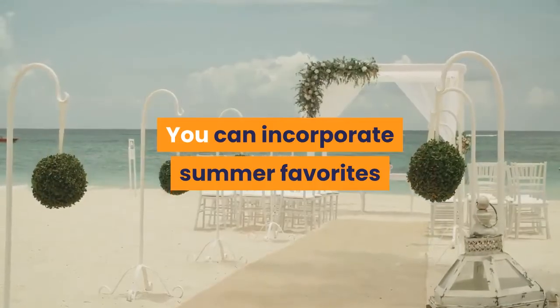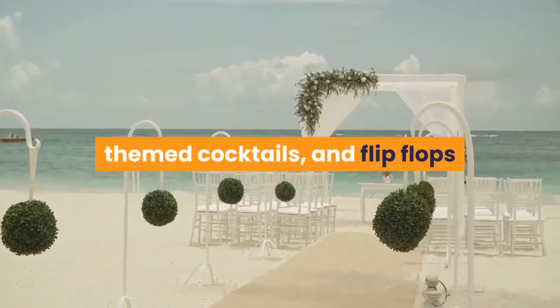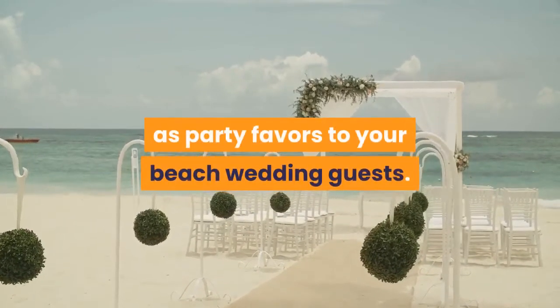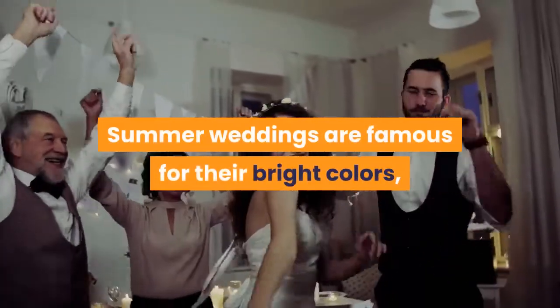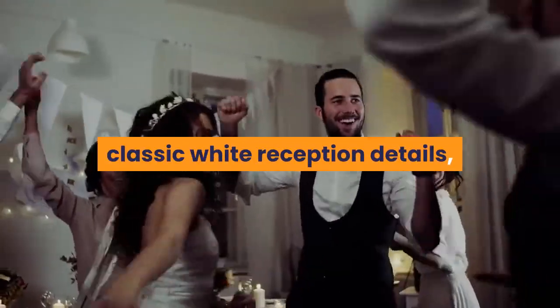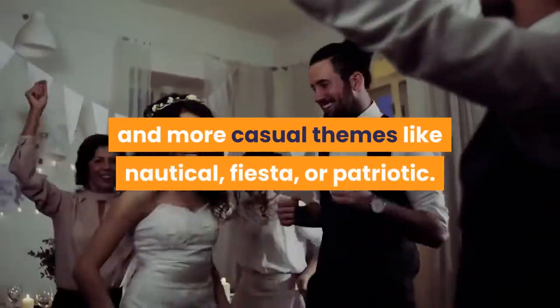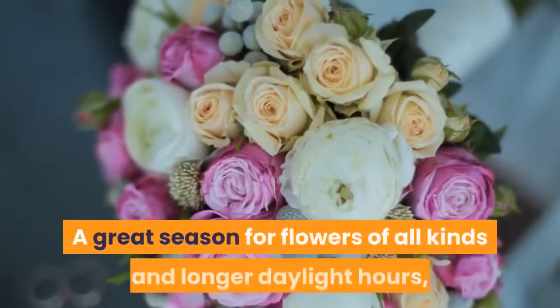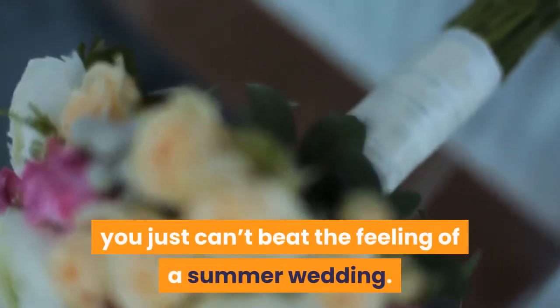You can incorporate summer favorites into your wedding with barbecue foods, themed cocktails, and flip-flops as party favors for your beach wedding guests. Summer weddings are famous for their bright colors, classic white reception details, and more casual themes like nautical, fiesta, or patriotic. A great season for flowers of all kinds and longer daylight hours, you just can't beat the feeling of a summer wedding.